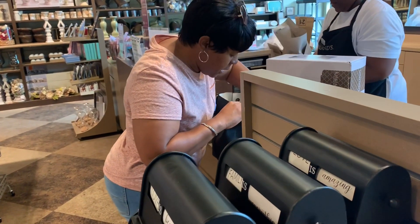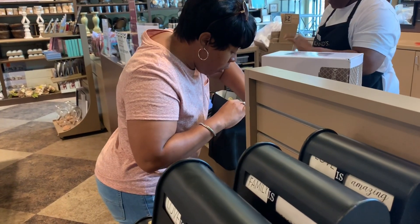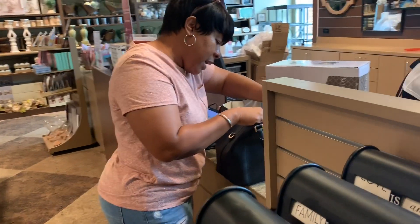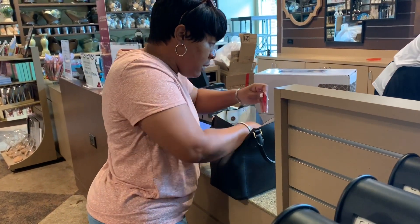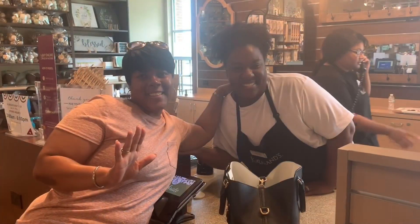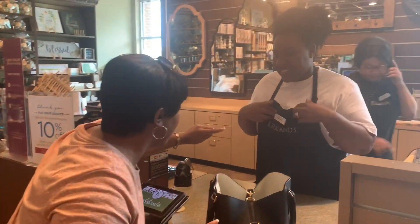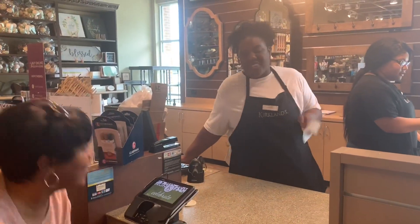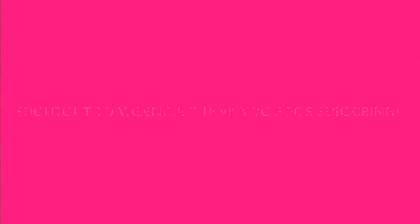I almost went home, but I said let me stop by and see what they have, see if there's anything going on — and I needed those lamps. What's your name? Valencia! Remember that — we're going to give you a shout out. Alright, thank you, bye bye!